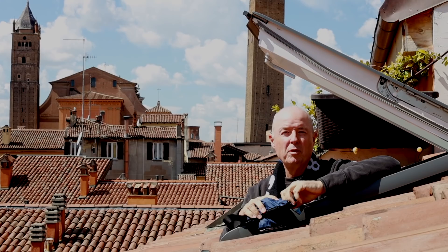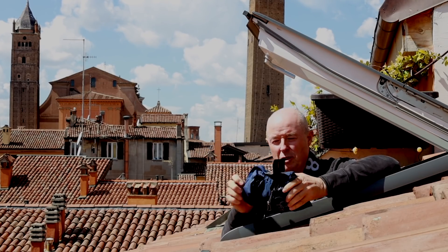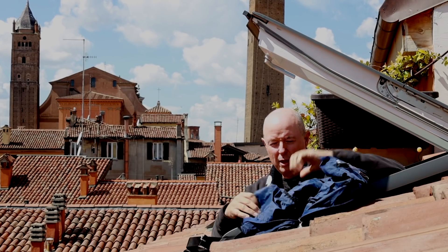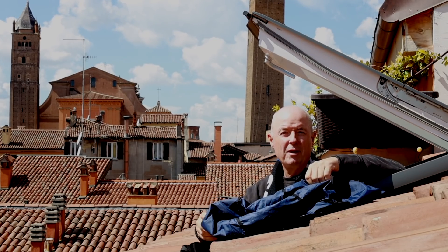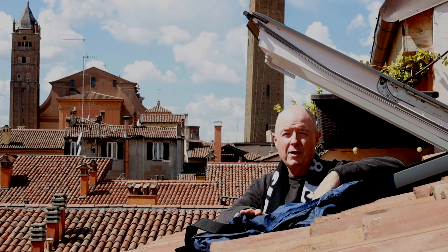Most people come home with more luggage than when they left home. So it's always a good idea to take a simple bag like this, which folds out easily and quickly. As you can see, you get a fair bit in a bag like that. This one's a Samsonite, but there are plenty of others on the market.